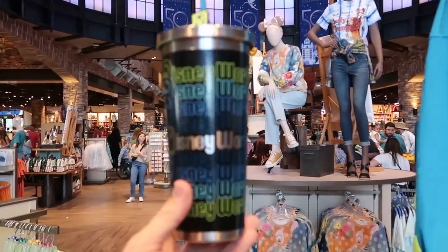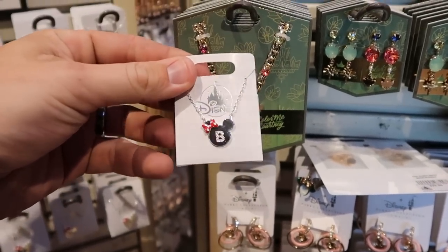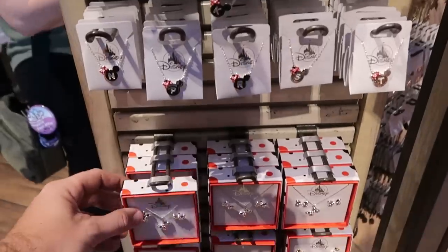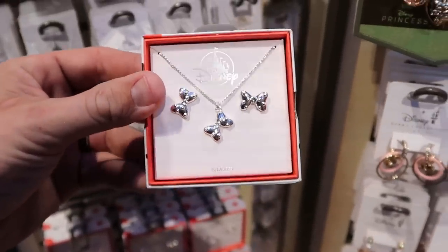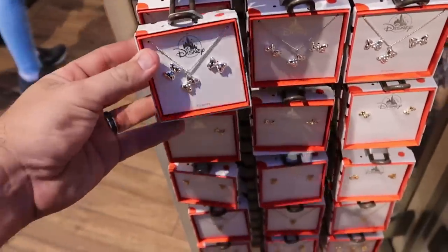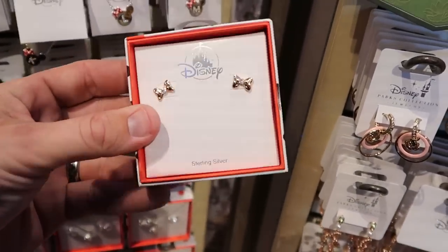A couple people asked to see some of the jewelry. Here's a really fun Minnie Mouse necklace with a bee embroidered and rhinestones in her bow — they have these for every initial at $21.99. Right underneath there are matching earrings with Minnie's bow and a necklace as well — $24.99 for that whole set. And underneath that is a gold pair of earrings with rhinestones inside the bows for $34.99.